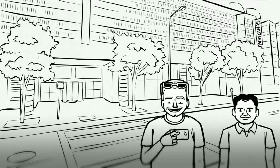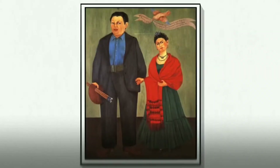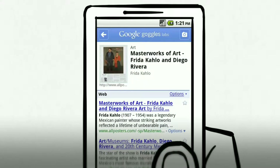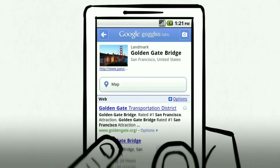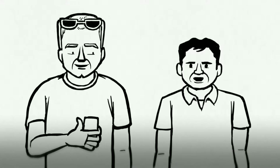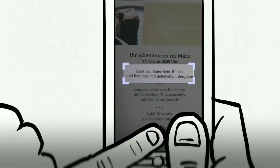Let's go out and see what else Google Goggles can do. We can figure out the title and artist of a painting, or get landmark information. And when you're traveling places where you don't know the language, Goggles can translate text for you — just take a picture, for example, of a menu.